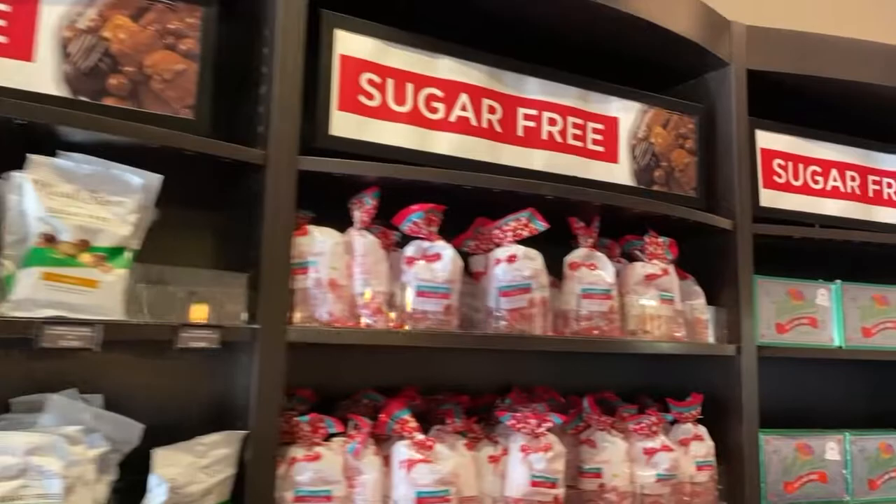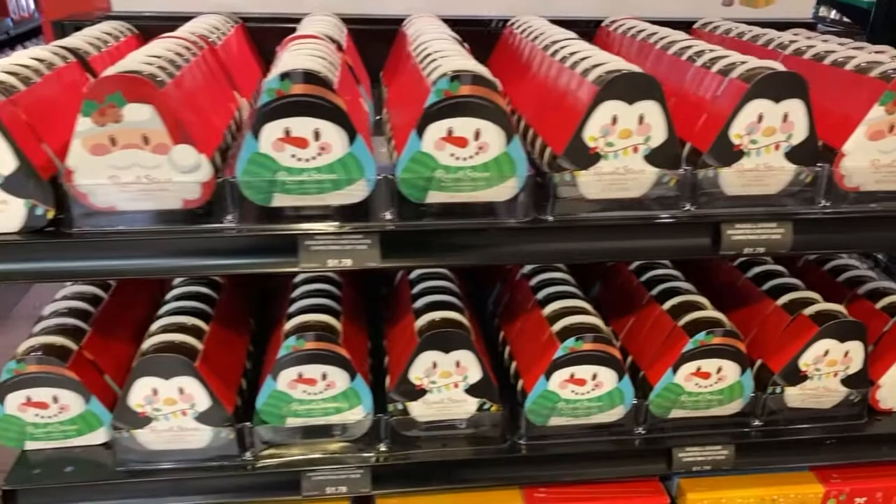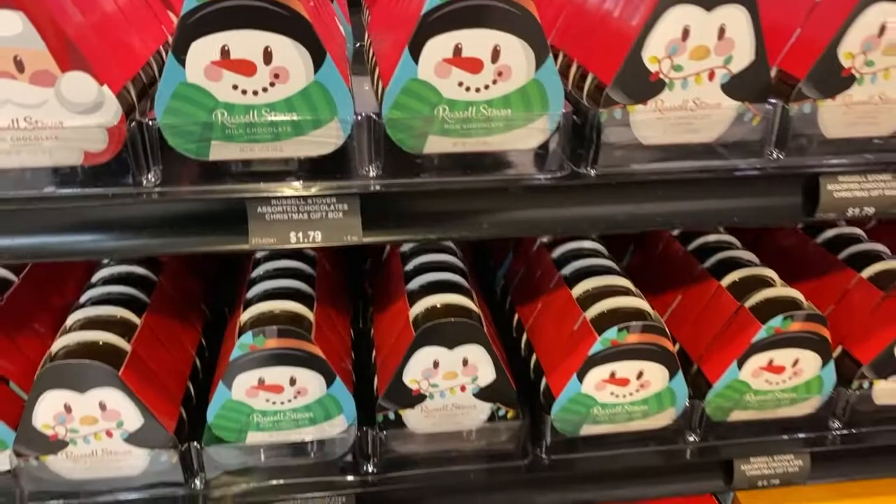They also have an entire wall of sugar-free chocolate. There's also some excellent stocking stuffers here for only $1.79.